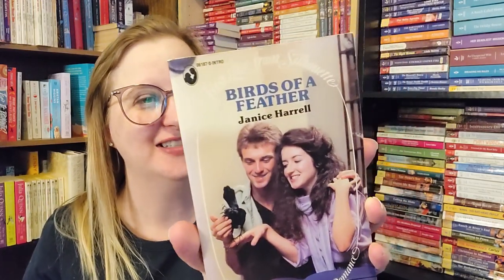I think this might be the last of those First Love from Silhouette books — number 187, Birds of a Feather by Janice Harrell. Look at that feathered eighties hair — it's brilliant. From 1986.